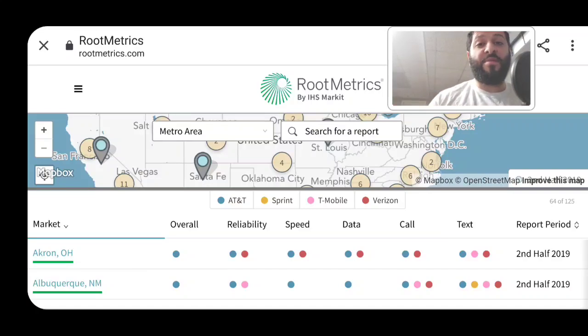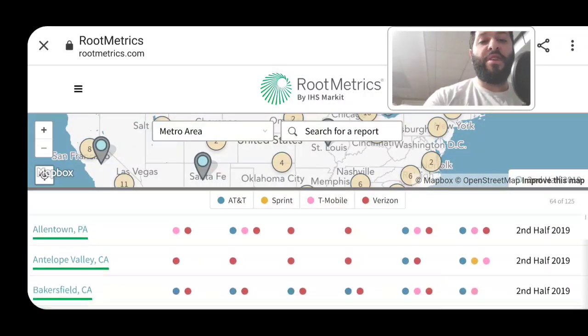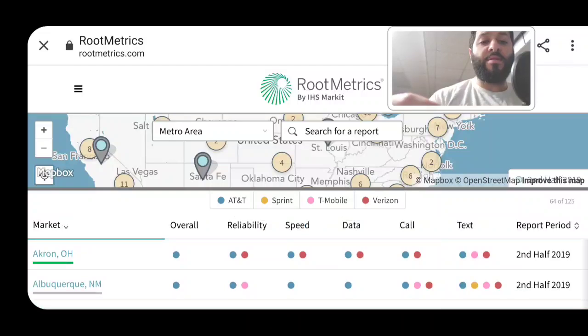It's pretty accurate when I look at the markets they cover in terms of testing and when I go to those markets and experience the networks. A couple of things that are very notable in the data: you'll see on the left-hand side all the markets are identified — I highly recommend you guys check this out for the areas you live or work in. They give you an overall assessment of who's doing the best in performance, then look at elements of reliability, speed, data, call, and text.